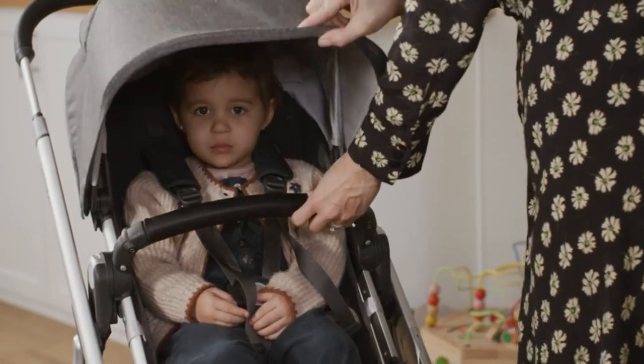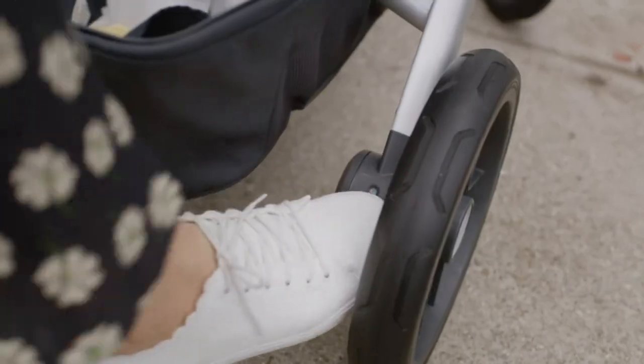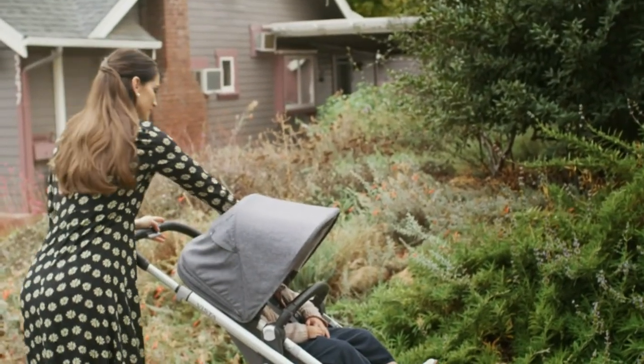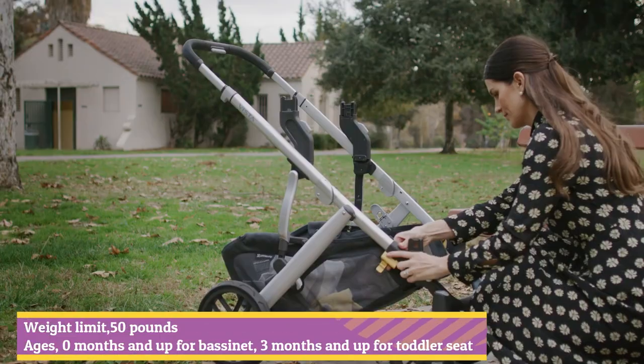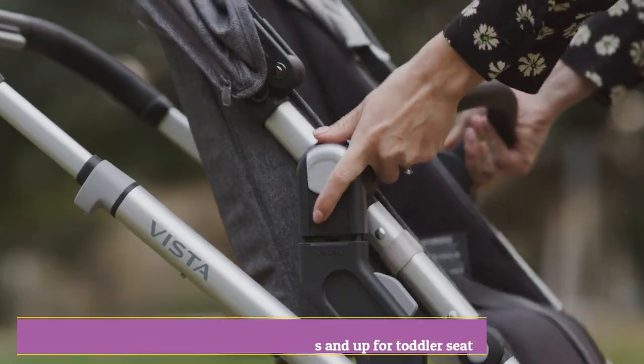It also features a no-rethread harness, making readjusting straps much easier. Take note that you'll likely have to unload packages to fold it up, and that the stroller itself takes up a bit of space. Weight limit: 50 pounds. Ages: zero months and up for bassinet; three months and up for toddler seat.